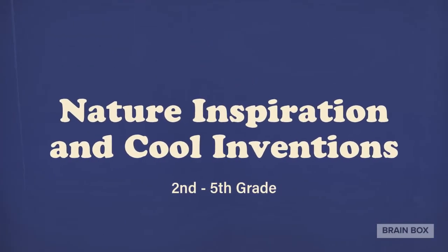SDA second through fifth graders found inspiration from nature and they worked on their cool inventions of their own making. Let's see what they did.